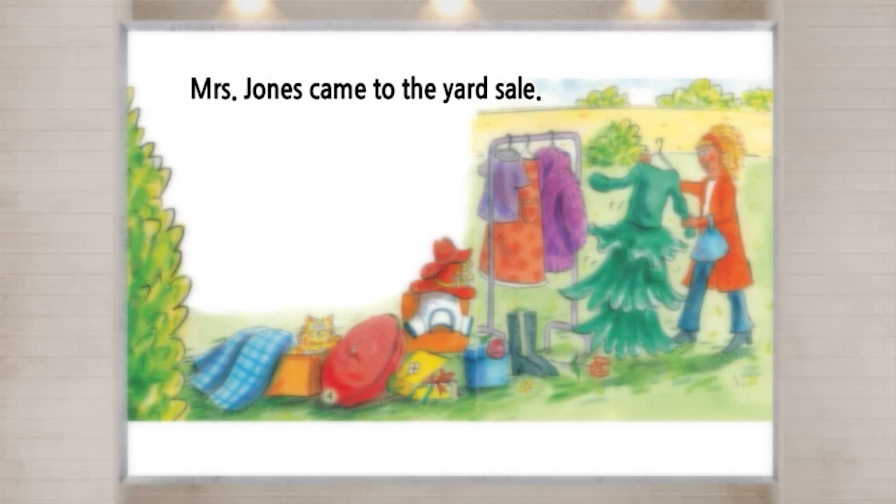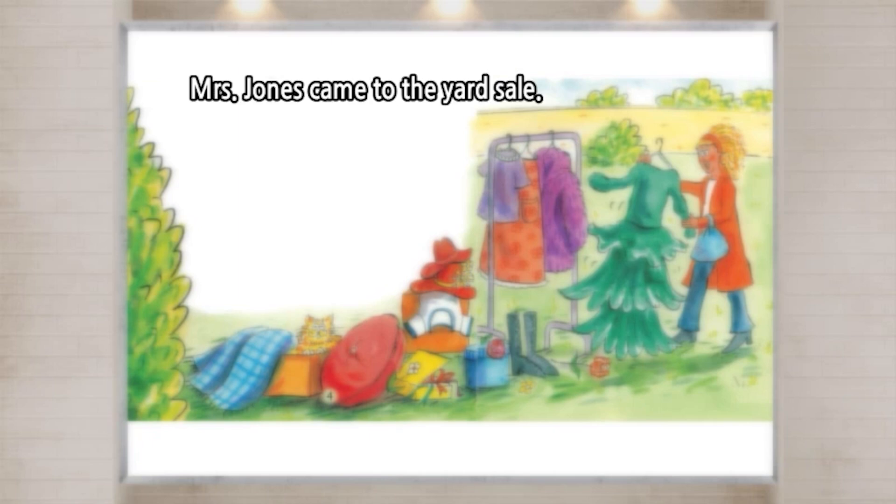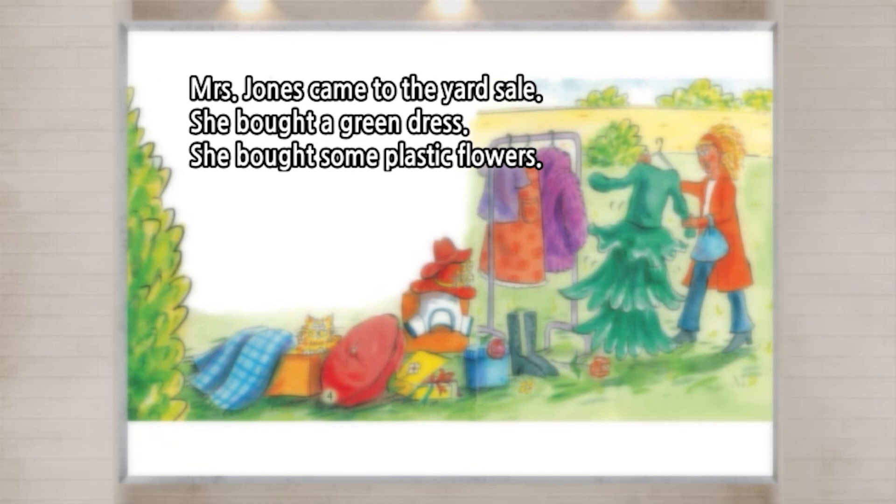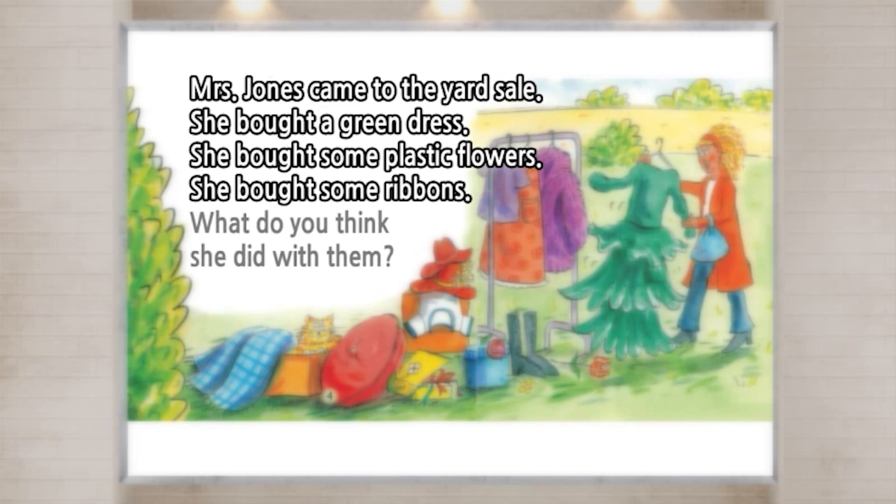Mrs. Jones came to the yard sale. She bought a green dress. She bought some plastic flowers. She bought some ribbons. What do you think she did with them?